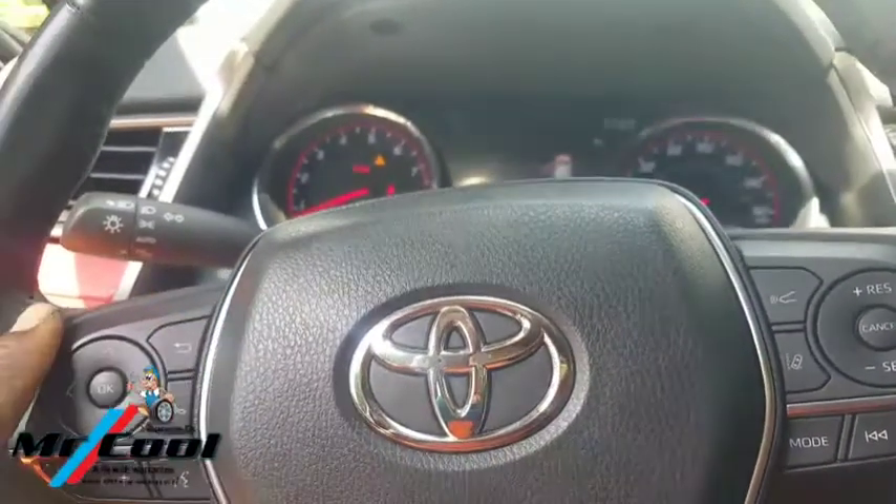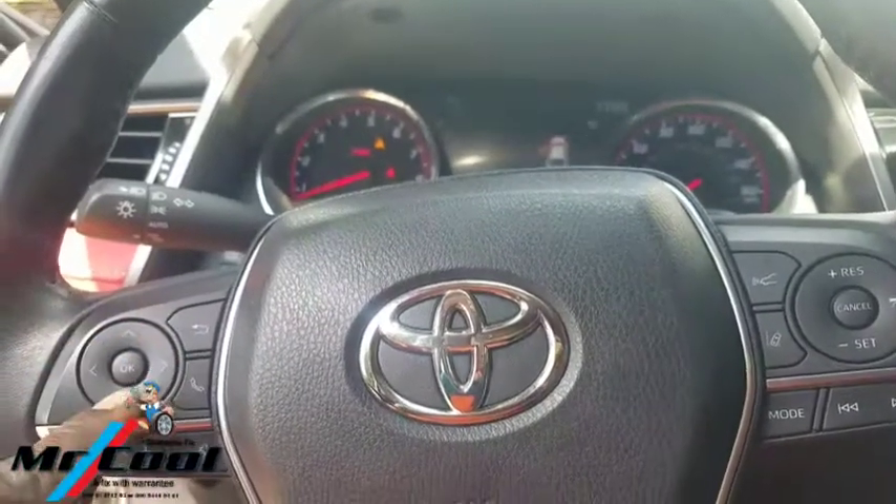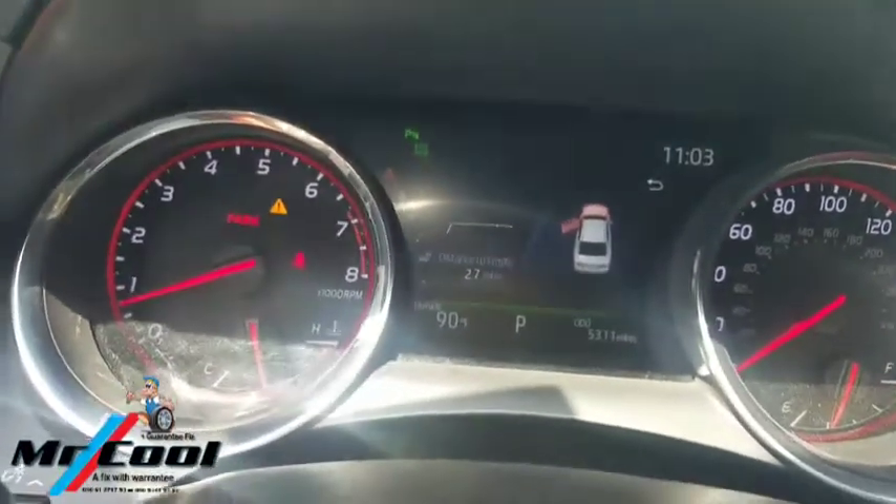On this 2019 Camry, you have the menu button right here to go through it, so you have a lot of information that you need to pay attention to while driving.